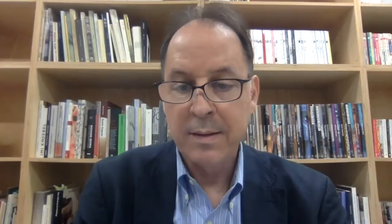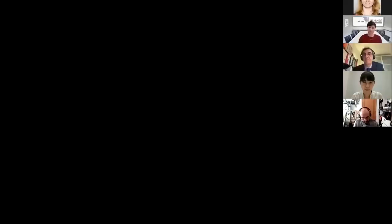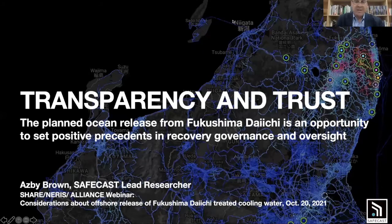Next up is S.B. Brown, a representative of Safecast — a citizen science organization initiated in the wake of the Fukushima nuclear accident. Safecast has grown into an international citizen science organization. Thank you very much, Joke. My title is Transparency and Trust, looking at the planned ocean release from Fukushima Daiichi as an opportunity to set positive precedent in recovery, governance, and oversight. I want to point out that the key issues are not the technical or scientific ones of what the impacts will be if carried out according to plan. It could be done properly with adequate protections of human health and the environment, but it has to be done properly. The main questions concern transparency and oversight — how can the public have confidence in the official information used to state that all is well?